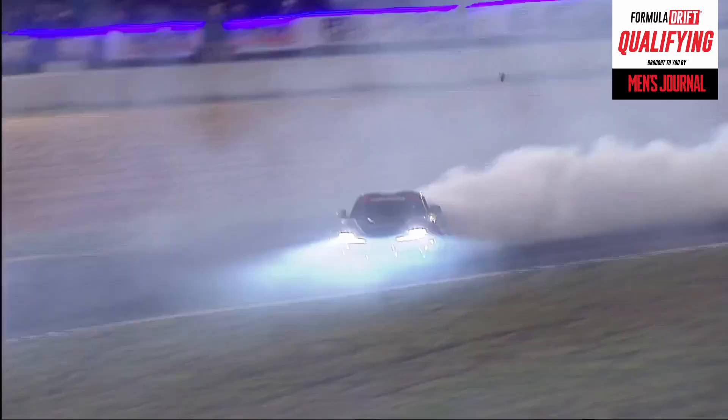Look at that, the Type S LED lights are on. Lifting that front right wheel — these Nitto tires have grip for days.